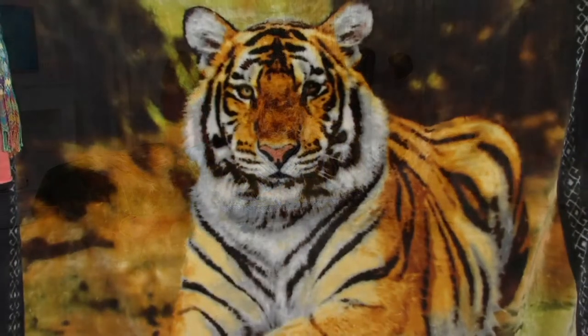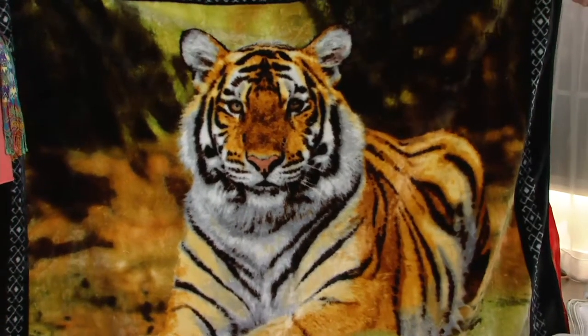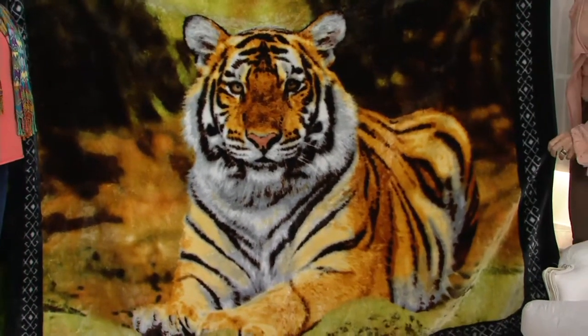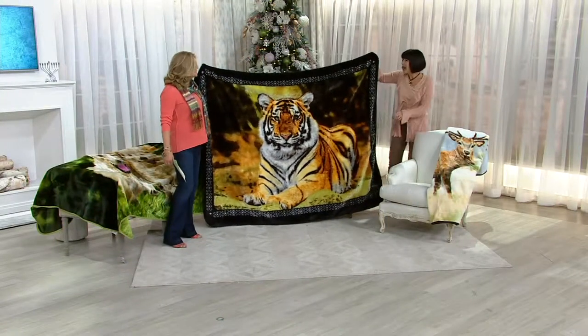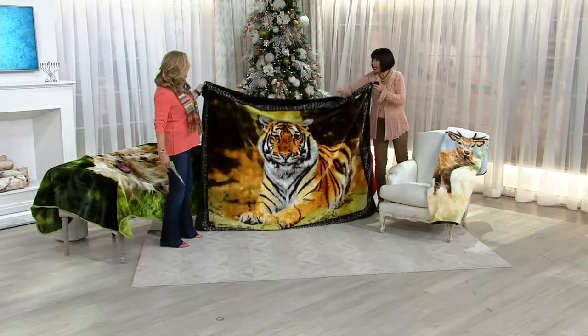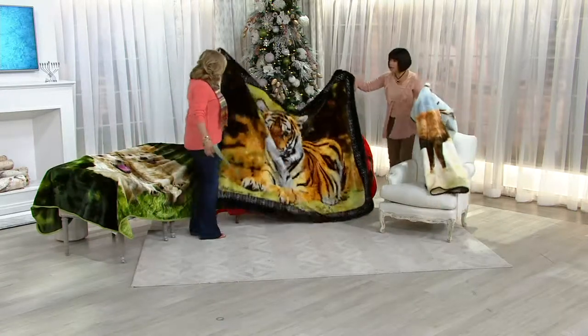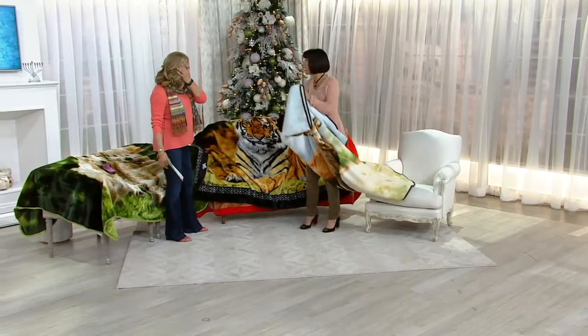I would almost hang it on the wall in like a little boy's room or something like that, who loved all of the animals and things like that. That is so gorgeous, isn't that amazing? Yes, it is. And I think you're right — people do use them as wall hangings. They're large enough, really, for a twin bed or your aero bed when you have company.